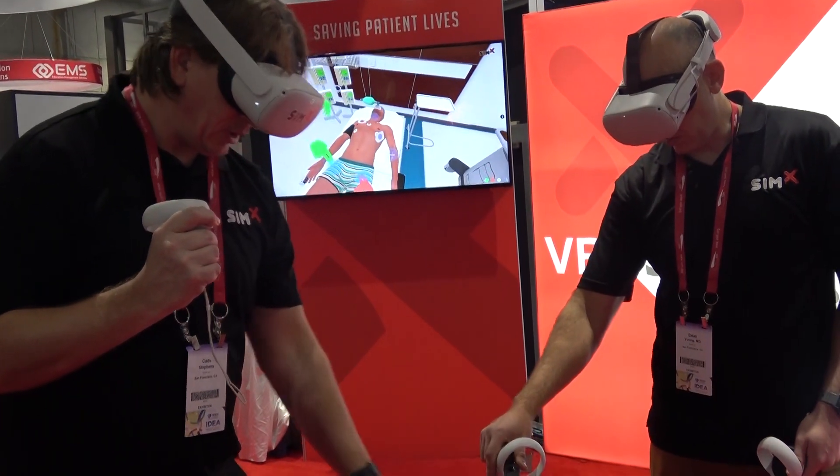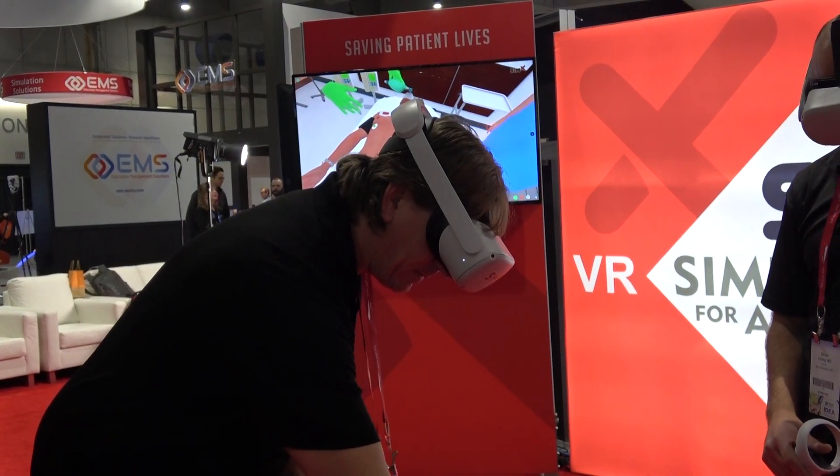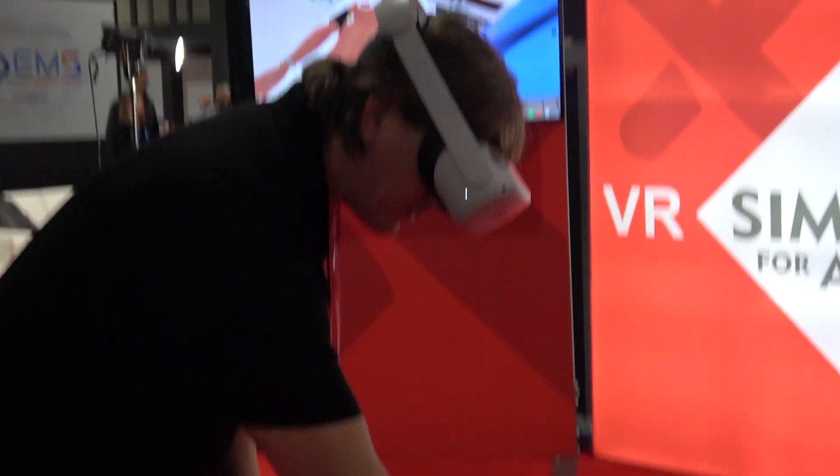No pulse right now. Okay, starting CPR. Are you giving another amp of epi? Yes, please. Epi in. Okay, starting CPR.